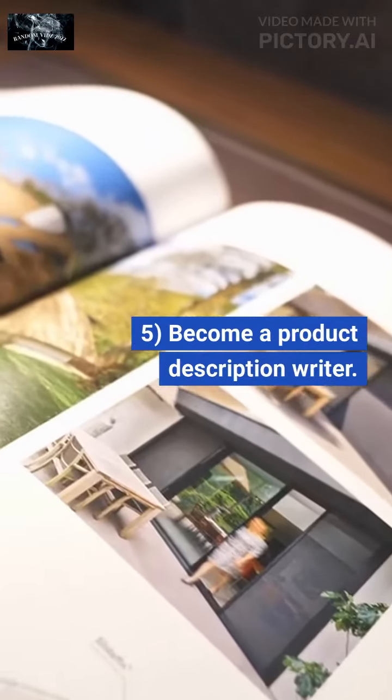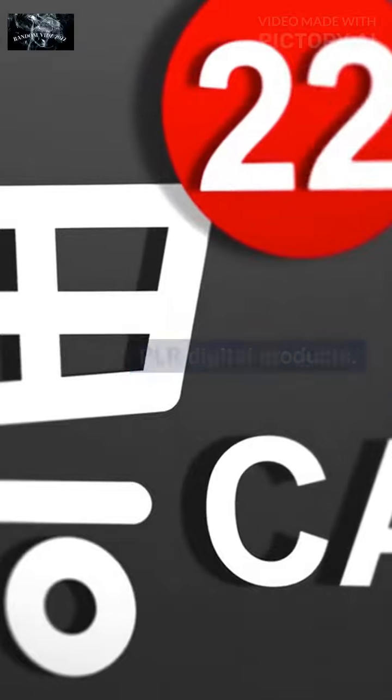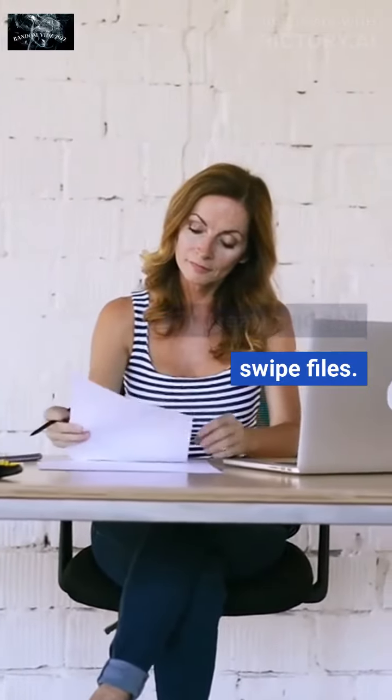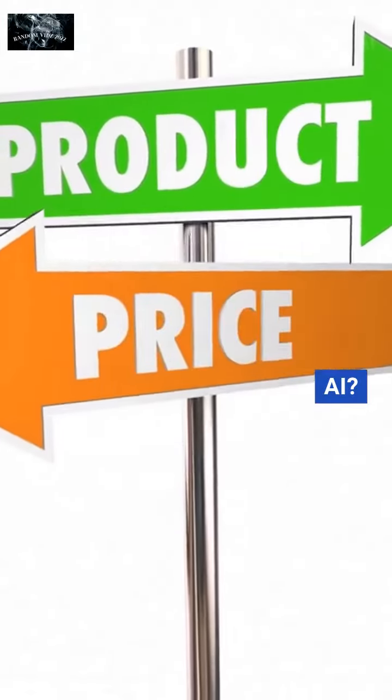5. Become a product description writer. 6. Create and sell PLR digital products. 7. Create and sell swipe files. Ready to start making money with AI?